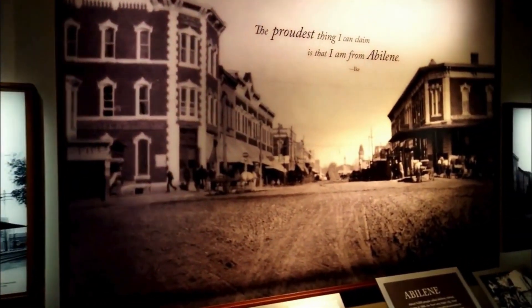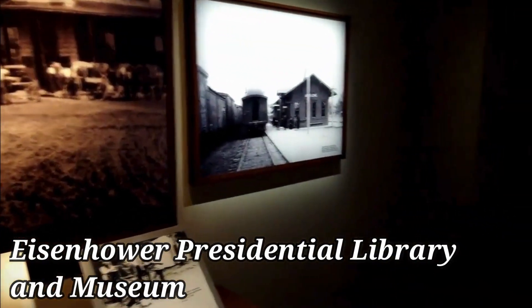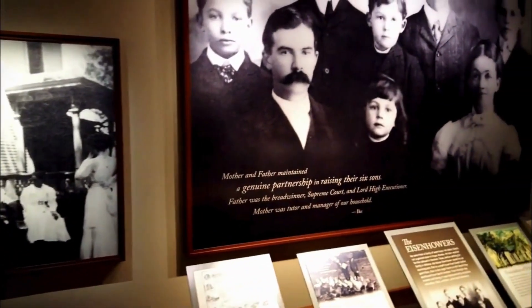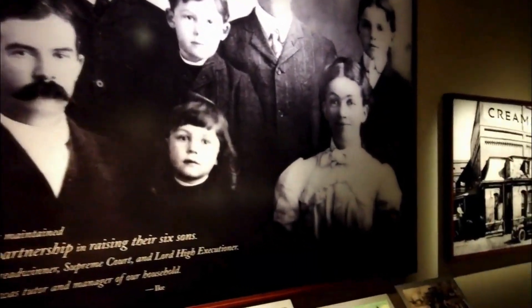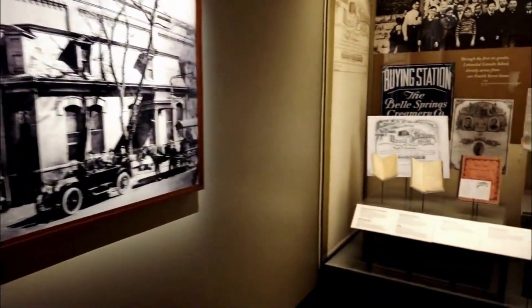Dive deep into the captivating journey of President Dwight D. Eisenhower at the Eisenhower Presidential Library and Museum. This fantastic attraction unveils the life and enduring legacy of this remarkable Kansan native. Immerse yourself in engaging exhibits that delve into the gripping stories of World War II and the Cold War.